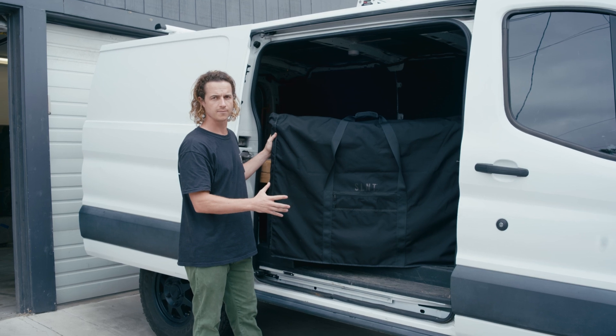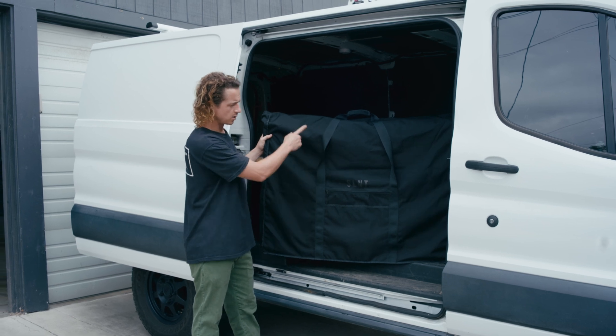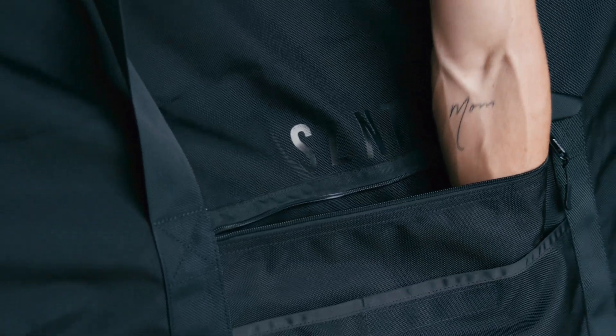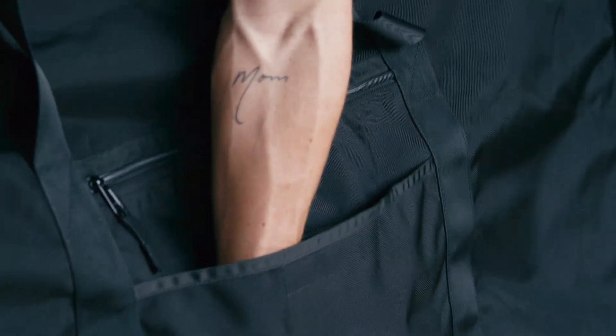So it's one robust bag. What we have is a 600 denier nylon — it's waterproof. We have nylon webbing that goes all the way around for a quick, easy carry. It has an external YKK zipper pocket that goes all the way down to the bottom, and then another pocket on the outside with a Velcro closure for quick access.